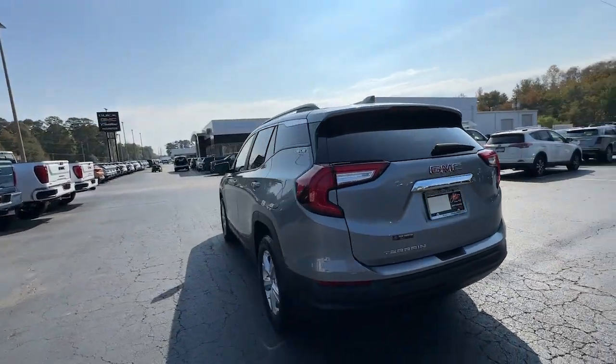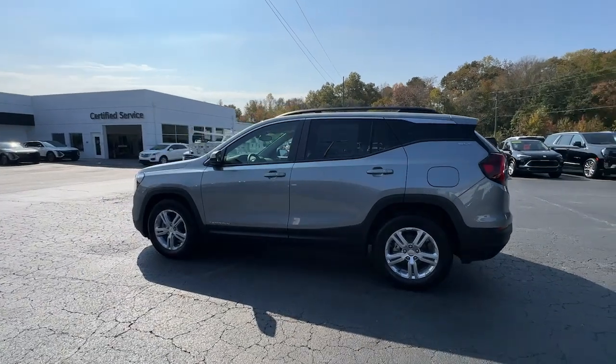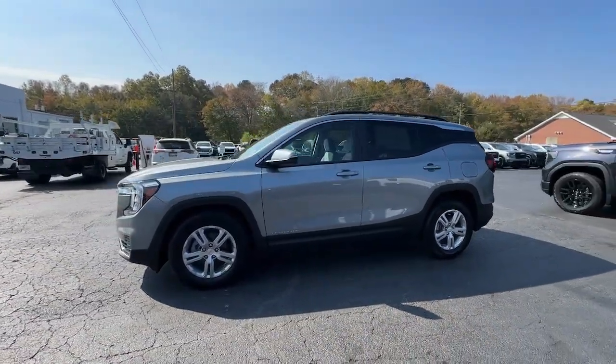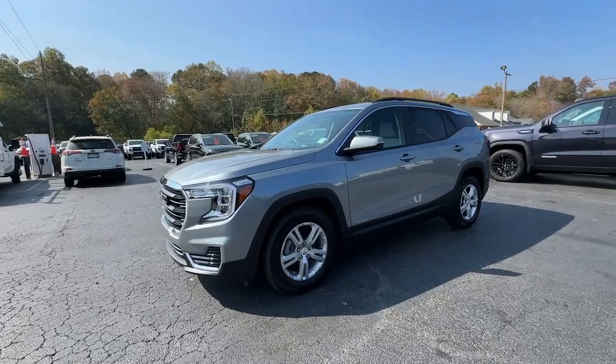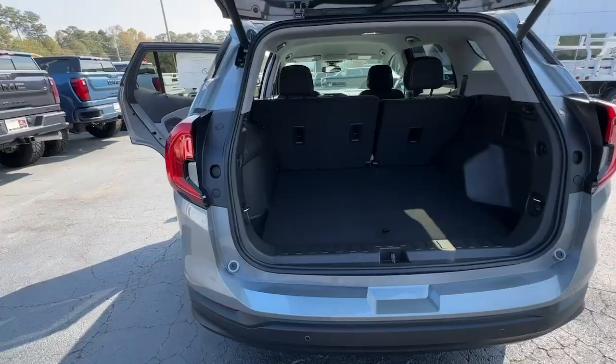Wireless Apple CarPlay and/or Android Auto. Lane Departure Warning. Keyless Entry. Satellite Radio. Power Liftgate. Remote Engine Start. Heated Mirrors. Adaptive Cruise Control. Aluminum Wheels. Steering Wheel Audio Controls.